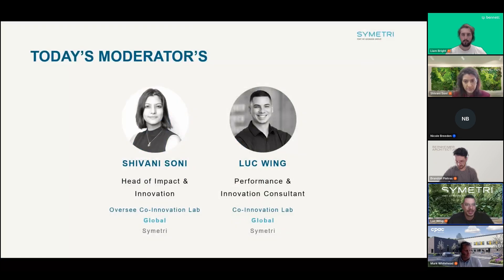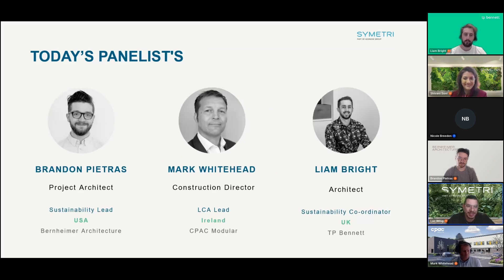Today's moderators start with myself, a performance and innovation consultant at Symmetry with our co-innovation lab. My lead is Shivani Sony, our head of impact and innovation, who oversees the co-innovation lab and our global strategy for sustainability and technology innovation.